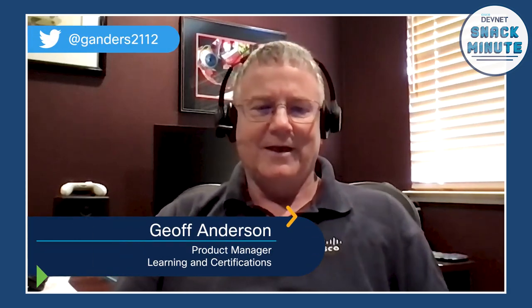Jeff, do you mind introducing yourself? Sure, I'm Jeff Anderson. I've been in Learning and Certifications at Cisco for a little over five years, and I've been responsible for both Enterprise and Service Provider Certifications.